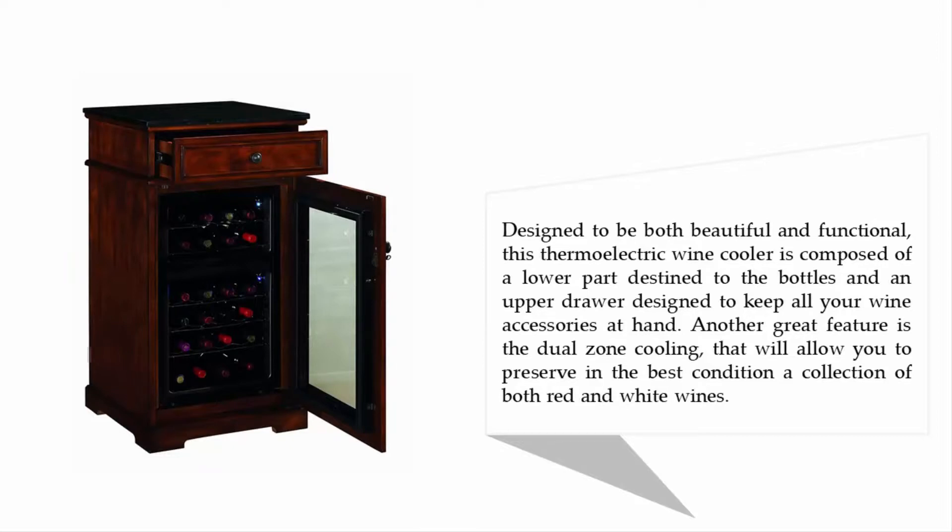The upper drawer is designed to keep all your wine accessories at hand. Another great feature is the dual zone cooling that will allow you to preserve in the best condition a collection of both red and white wines.